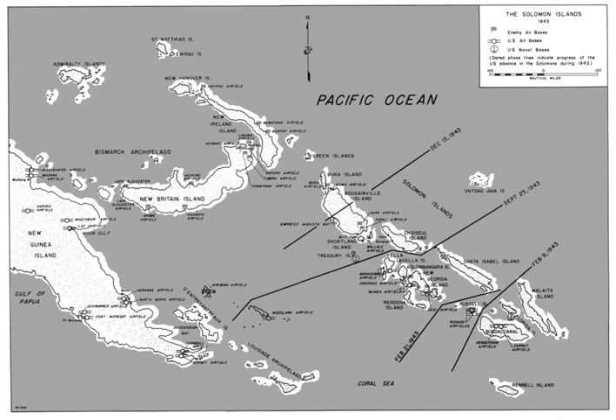The Allies, to defend their communication and supply lines in the South Pacific, supported a counteroffensive in New Guinea, isolated the Japanese base at Rabaul, and counterattacked the Japanese in the Solomons with landings on Guadalcanal and small neighbouring islands on 7 August 1942.